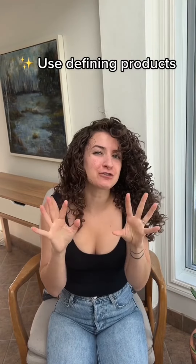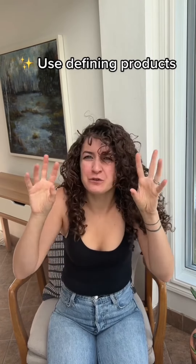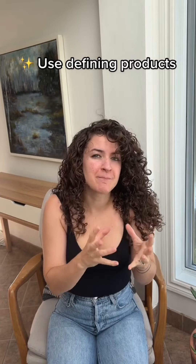Products also matter when it comes to not generating frizz. It can really help to use some sort of a product that offers a little bit of definition and hold. If you're struggling with a lot of flyaways and just that lack of definition, diffused frizzy look, typically you're going to find that in some mousses and a gel.